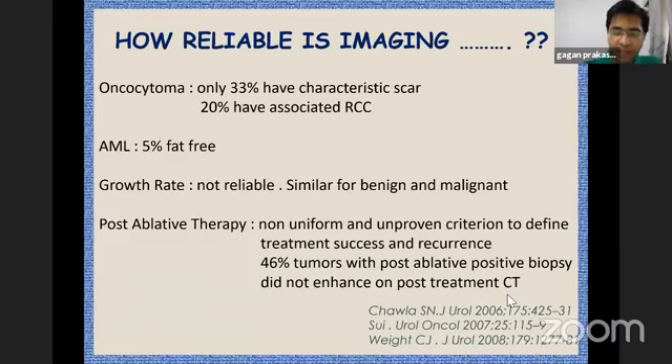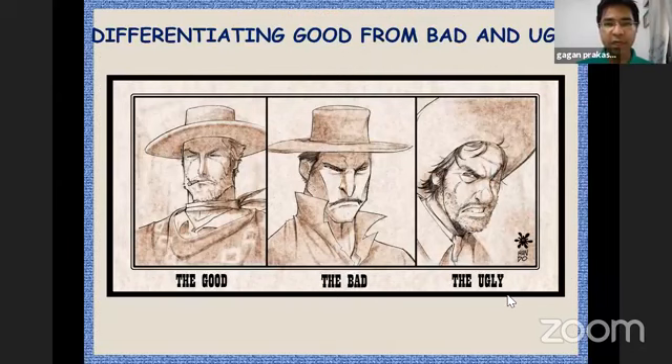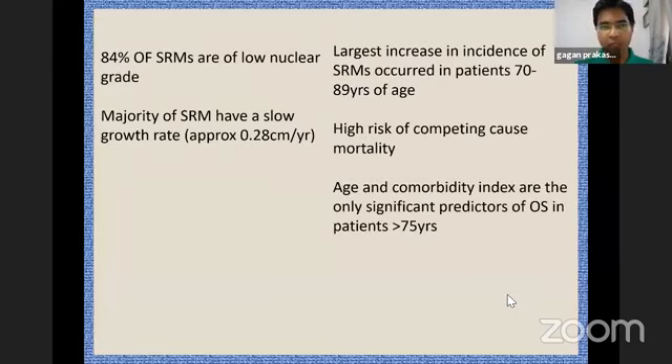Now, is imaging good enough or reliable to characterize these small renal masses? Unfortunately not — you could get some idea but it has its limitations. Also, are all these small renal masses harmless? Unfortunately that is not true either. There would be a small percentage of these tumors which could have the potential to metastasize and have aggressive disease.